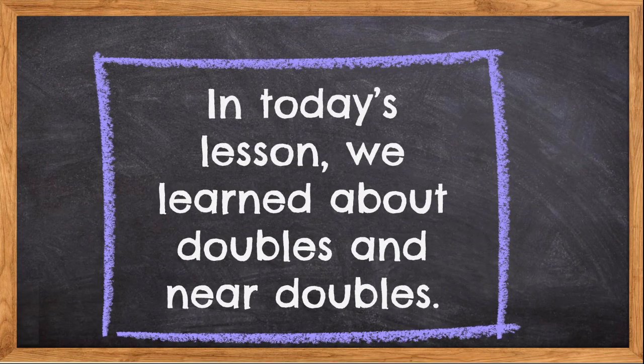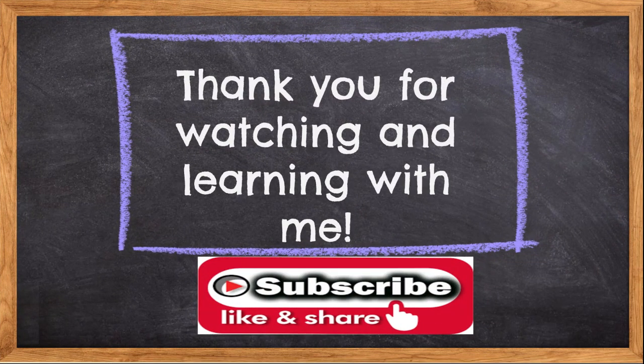In today's lesson, we learned about doubles and near doubles. Thank you for watching and learning with me. I'll see you again next time. Bye-bye.